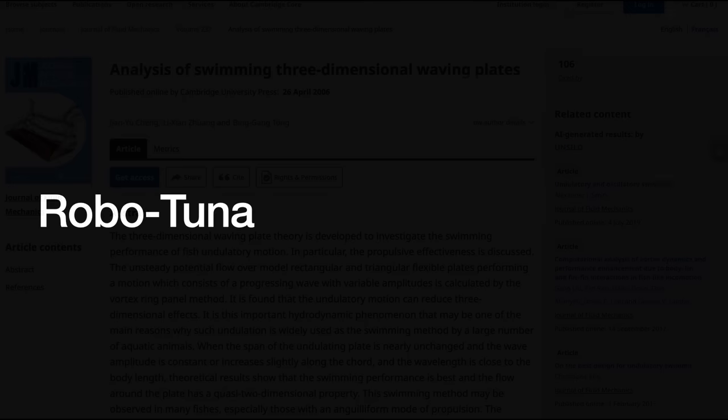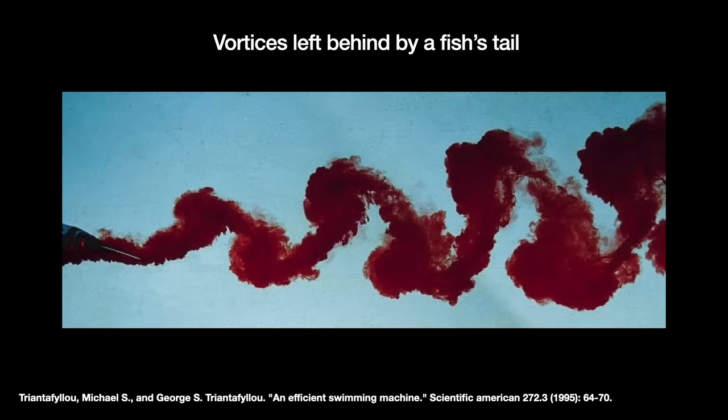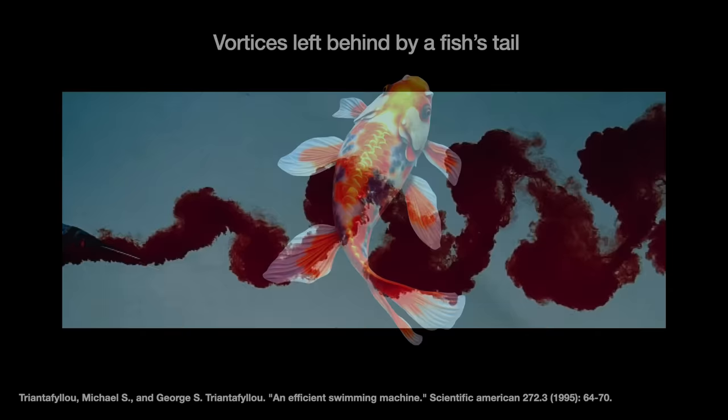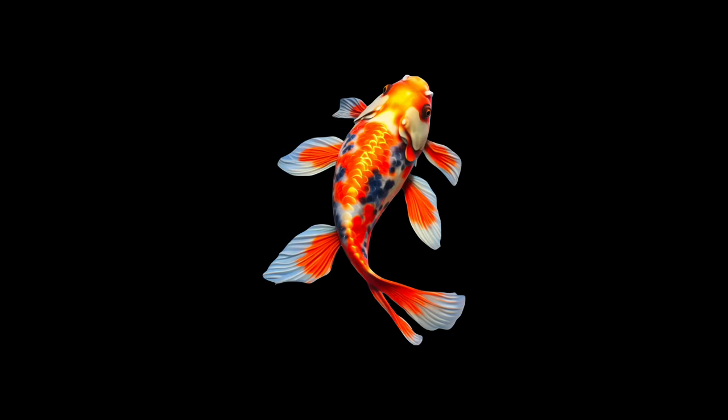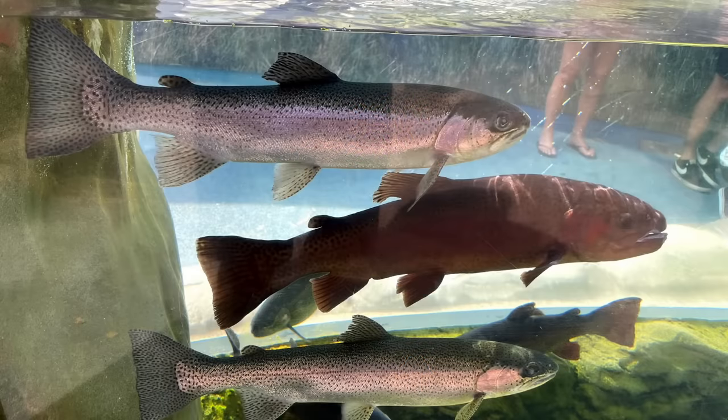In the late 1980s, brothers George and Michael Triantafalu — God, I hope I pronounced that right — attempted to build a robot that swam as efficiently as a fish. They focused on the water vortices left behind by a fish's tail fin. When a fish wants to accelerate, it makes a hard first flap with its tail fin, creating a large vortex. A second flap creates a different vortex in the opposite direction while the first is still spinning. The two vortices meet and combine to create strong forward thrust — and whoosh, there the fish goes.